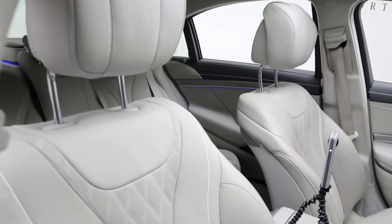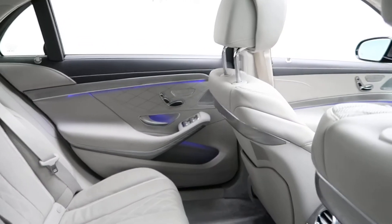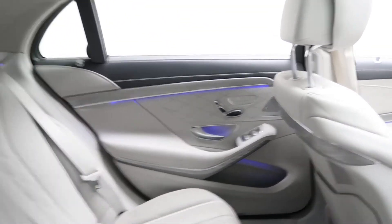A seashell and Napa leather interior, pano roof. Also included is the warmth and comfort package which is going to give you front and rear heated and cooled seats, and designo trim.